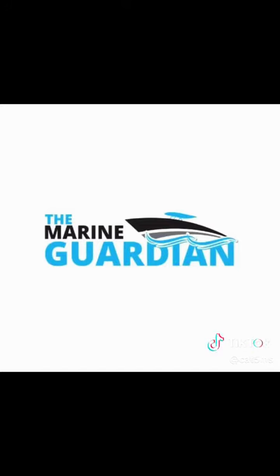If you guys have any questions about the Marine Guardian system, please feel free to reach out — we'll be glad to help you out. We cover the complete state of Florida and pretty much anywhere in the Southeast; we'll get you taken care of.